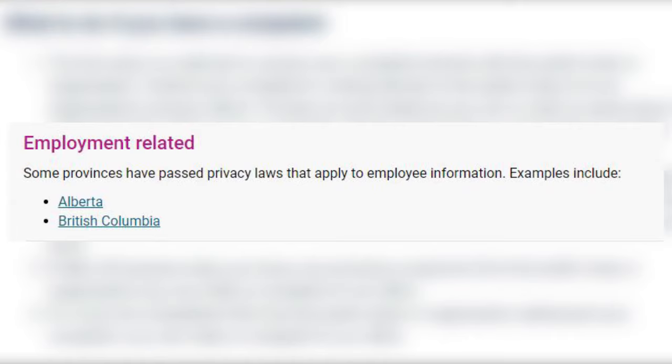But the privacy statutes in Alberta, British Columbia, and Quebec do apply to employees in the private sector. In Ontario, however, there is no provincial privacy statute dealing with employees in the workplace, so there's a clear gap in coverage. So does that mean that employees in Ontario have no privacy rights in their workplace? Not exactly, but I'll come back to this a little bit later. Let's first start off with what exactly is protected by these privacy laws.